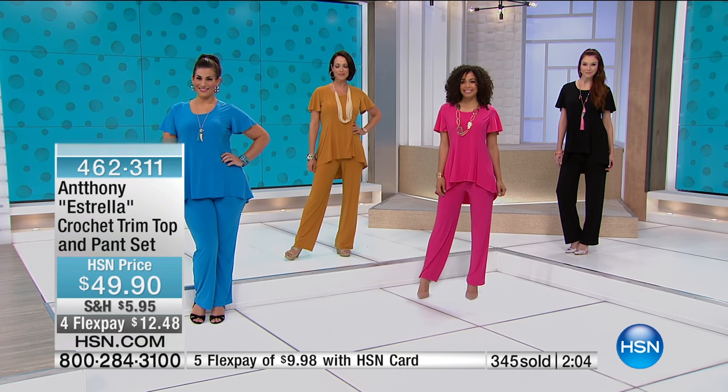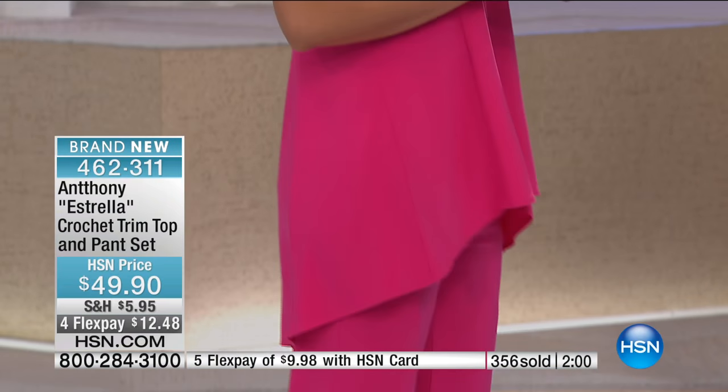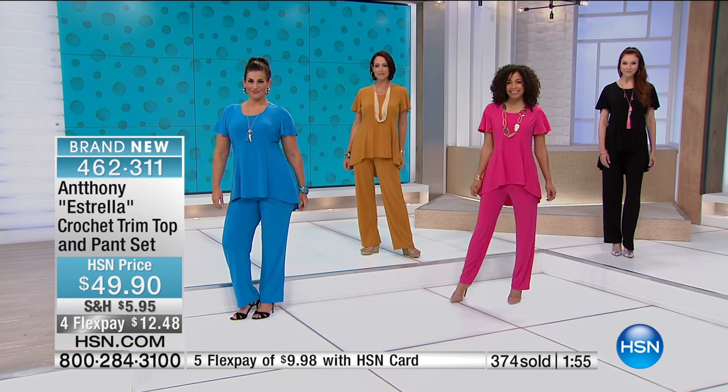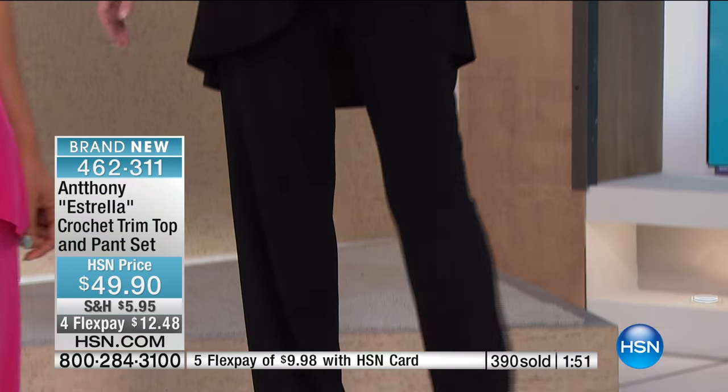Don't forget the pant sells for $49.90 and you're getting the top included — no additional charge. So now about 300 remaining. We're going to head out to California where Cecilia's giving us a call. Welcome to HSN, you're live on the air. It's Amy and Antony — how are you doing tonight?